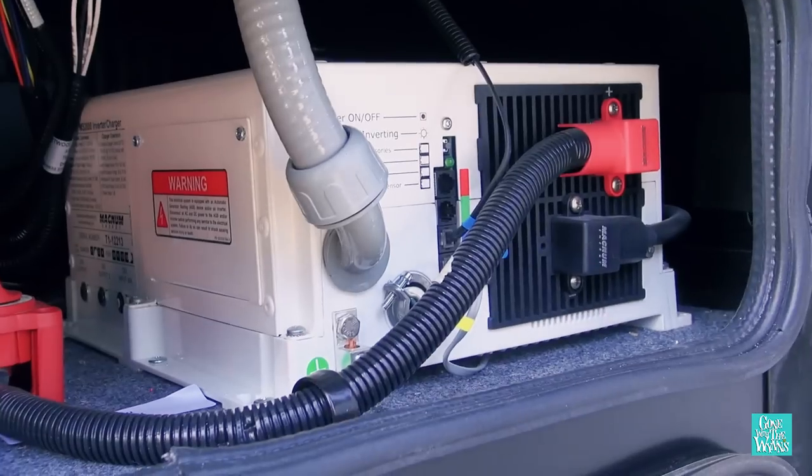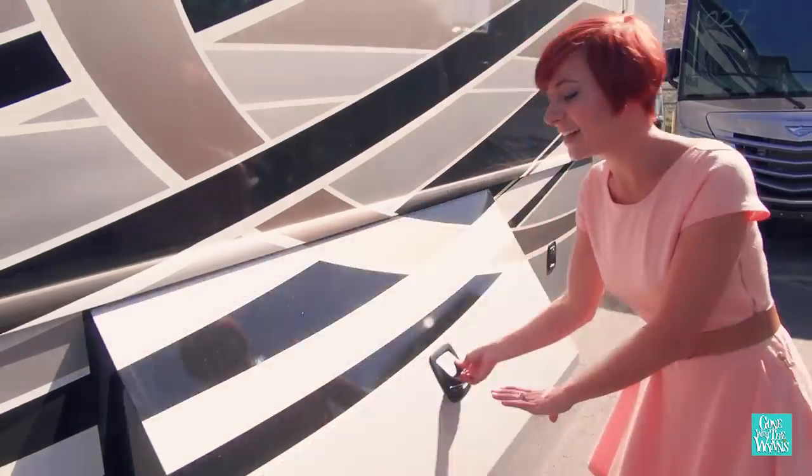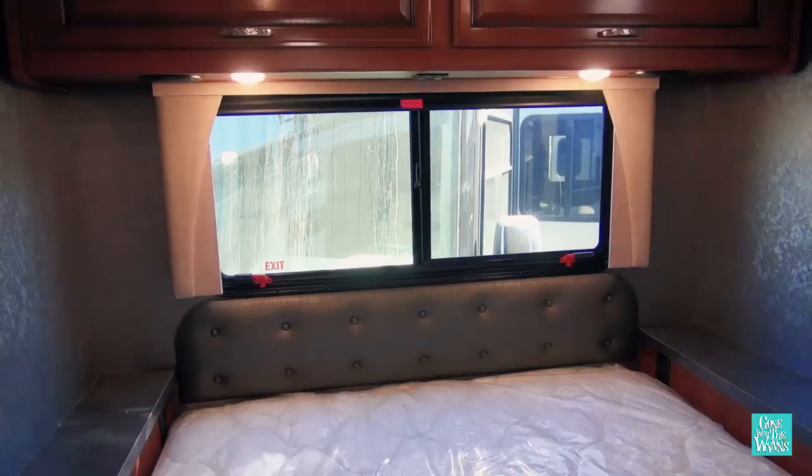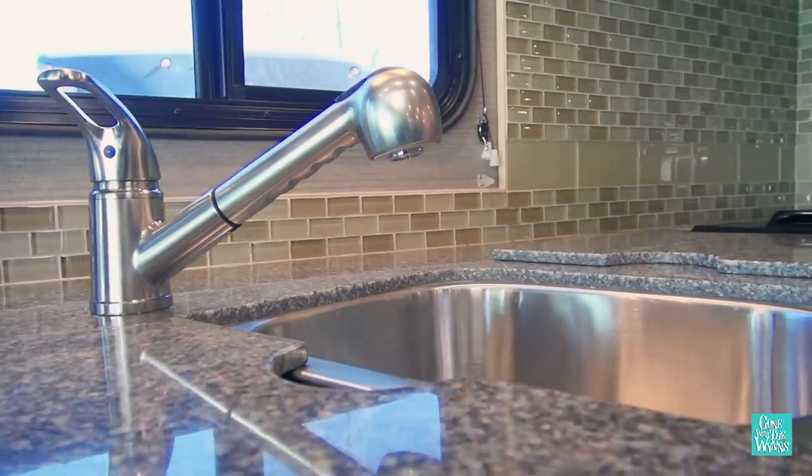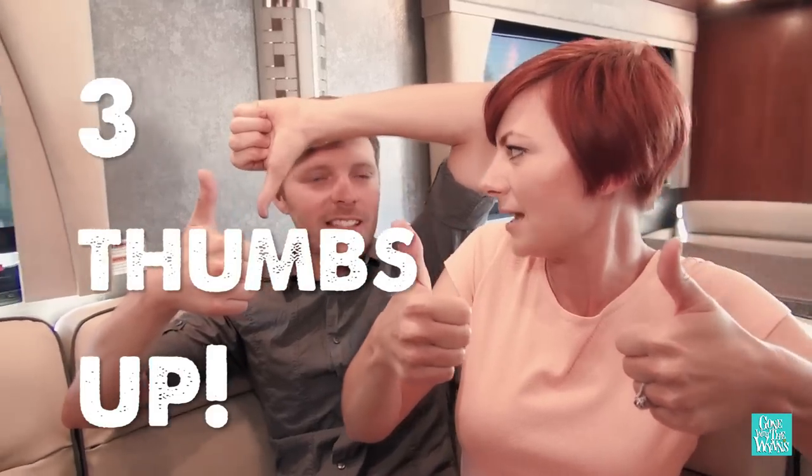To recap, our favorites are the living room layout, the 2000-watt pure sine wave inverter, and the slide-out bays. And the downsides are the lack of ventilation in the bedroom, the dated dash, and the low faucet in the kitchen. Overall, this coach gets three thumbs up.